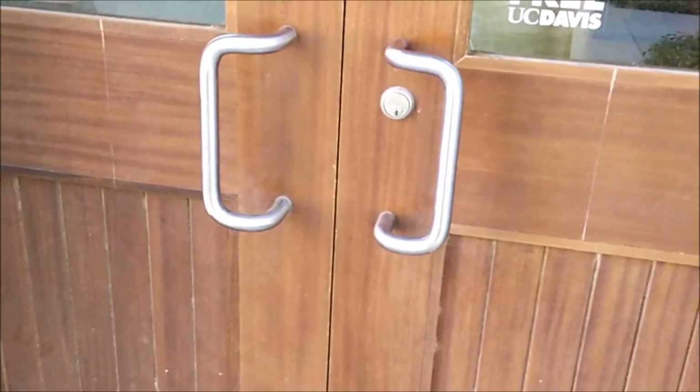This is RMI South — that's the building that I work in.